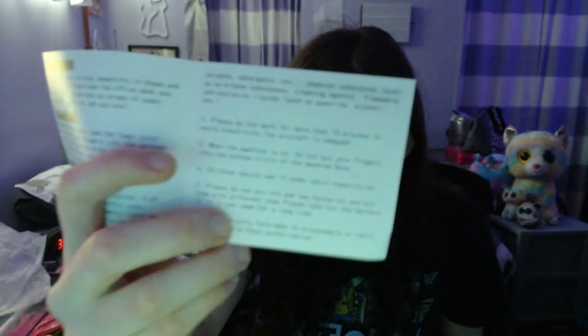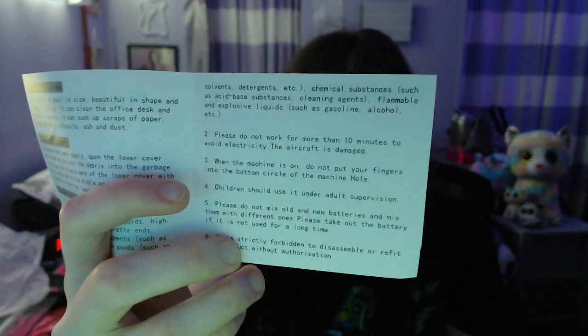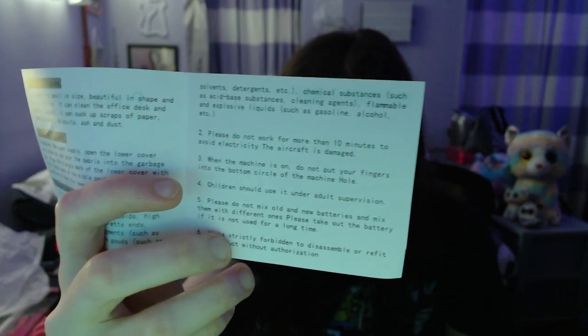What do you say here? Please do not work for more than 10 minutes to avoid electricity. The aircraft is damaged — that's an aircraft. I don't know why it says that right here. What is this? Sounds great to me.